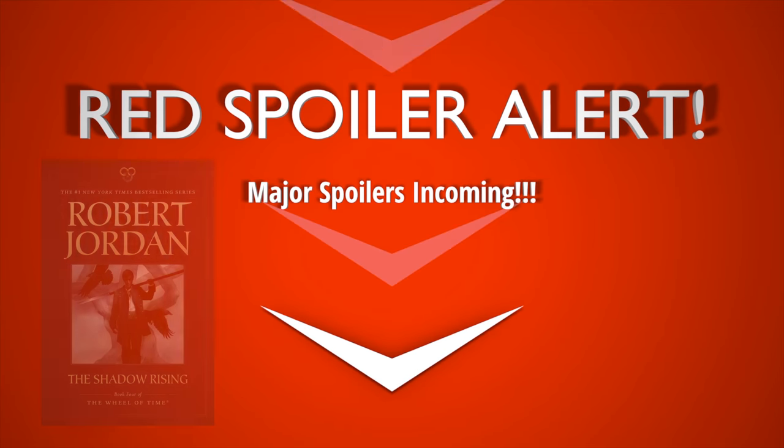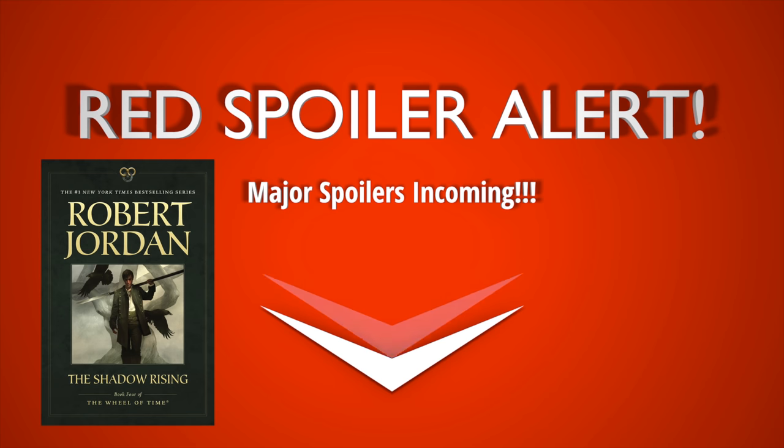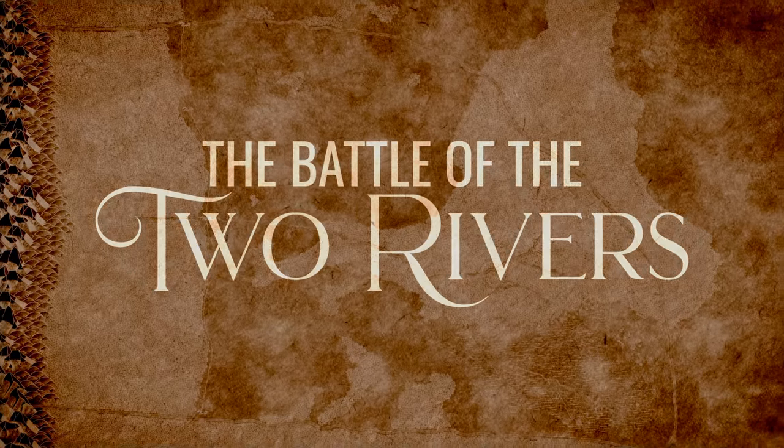Thanks Lauren. Let's get right into it. Today's video will carry a spoiler rating of red, meaning there will be major spoilers running all the way through The Shadow Rising, the fourth book in the series. If you haven't finished The Shadow Rising, come back to this video once you have. You've been warned. So let's break down the Battle of the Two Rivers.